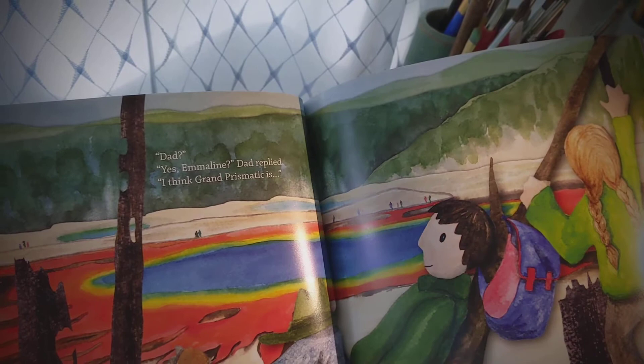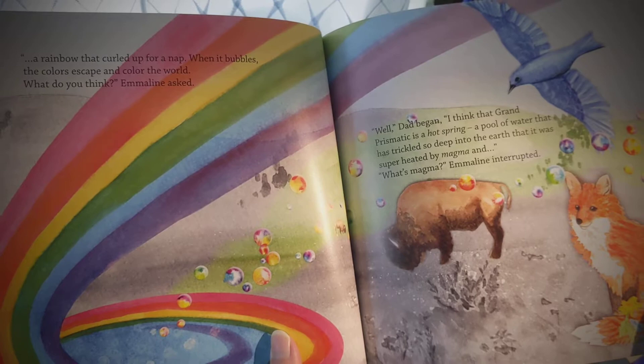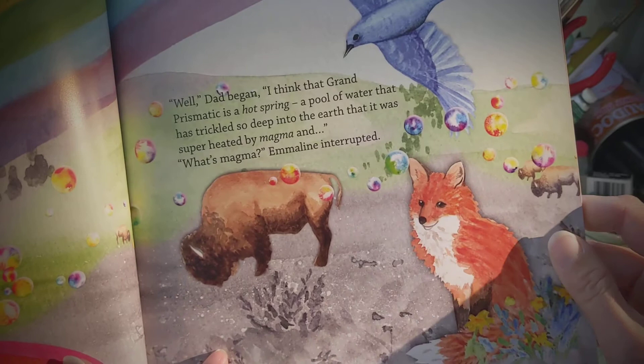Dad? Yes, Emmeline, Dad replied. I think Grand Prismatic is a rainbow that curled up for a nap. When it bubbles, the colors escape and color the world. What do you think? Emmeline asked.